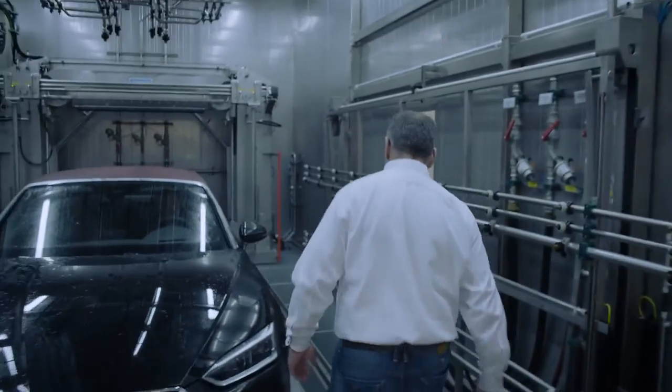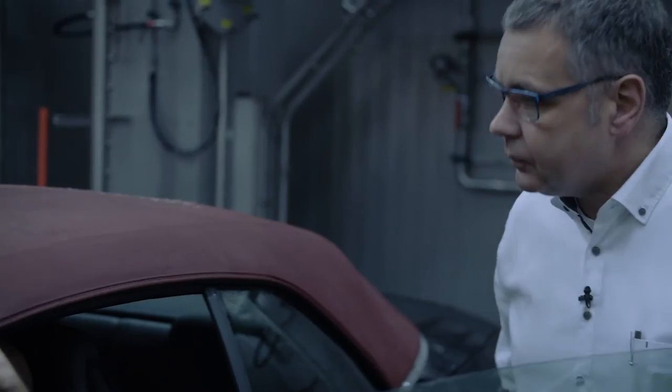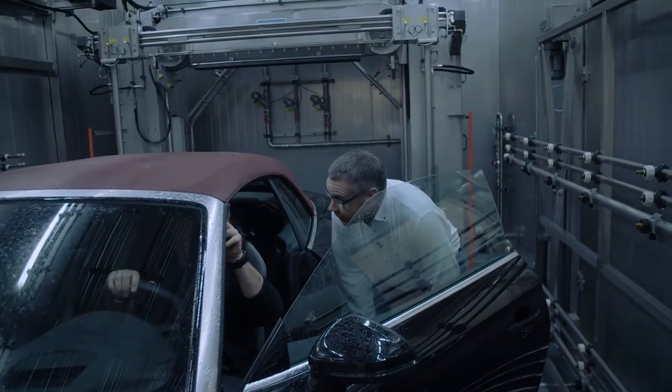The department has been here since 2009. All open-top A3s, A5s, TTs, and R8s are brought here for 150 different tests.